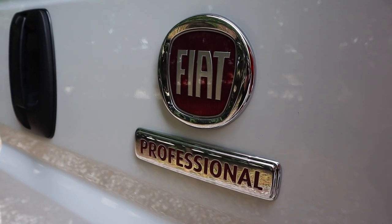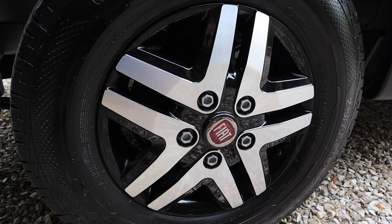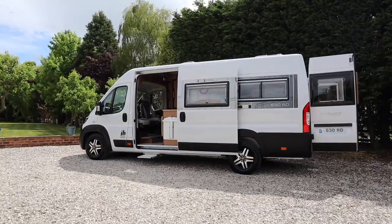We've got a 2.3 180 engine. 99% of our vehicles are built on the maxi chassis — still three and a half ton, but a maxi chassis which gives you more payload towards the rear of the vehicle.